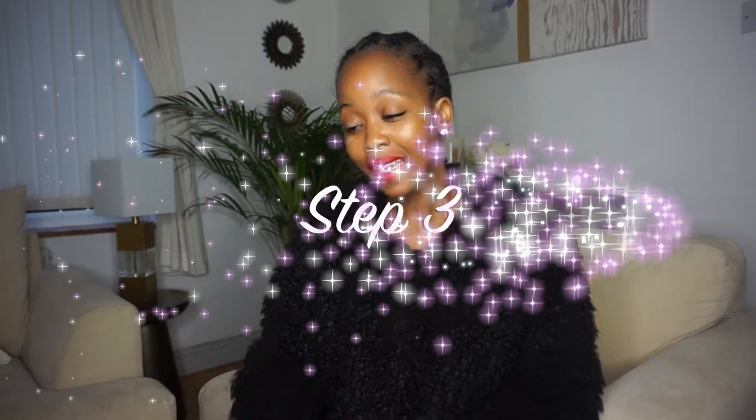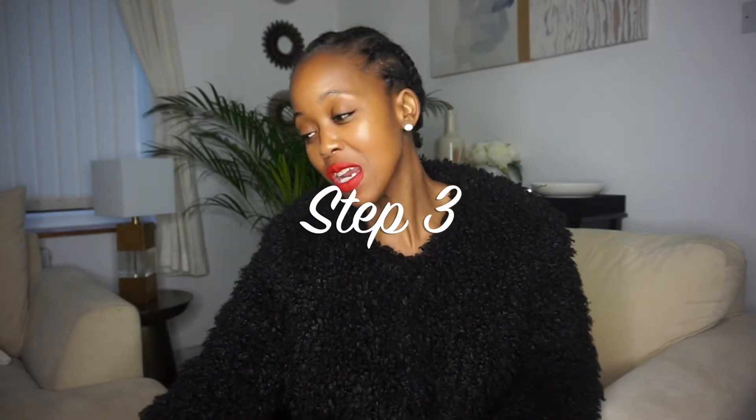Hey guys, I'm back again on day 3 of our skincare routine talk, based on the 10-step Korean skincare. Step number 3 is exfoliation, and this is a very tricky subject because some people might say different things.